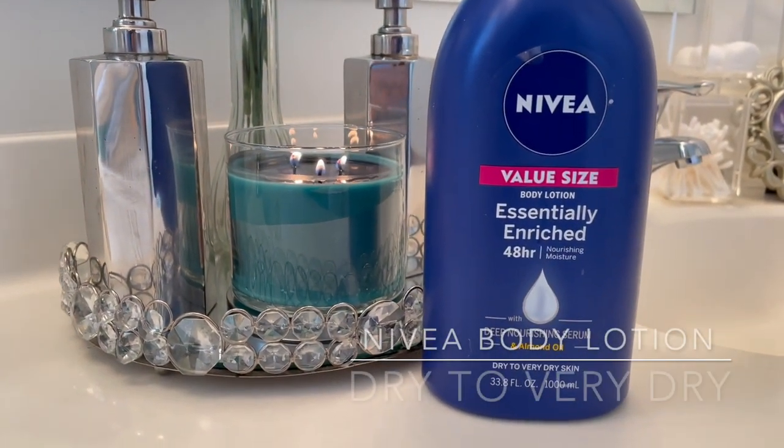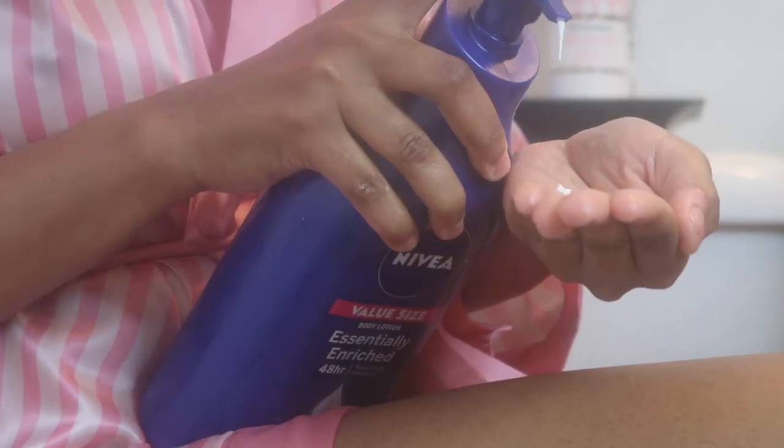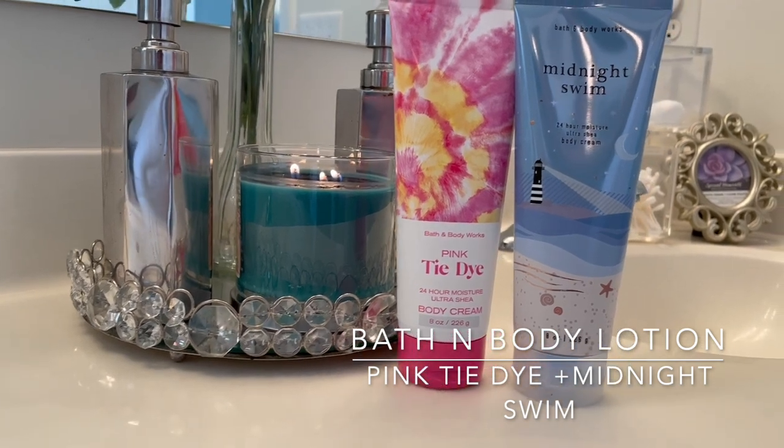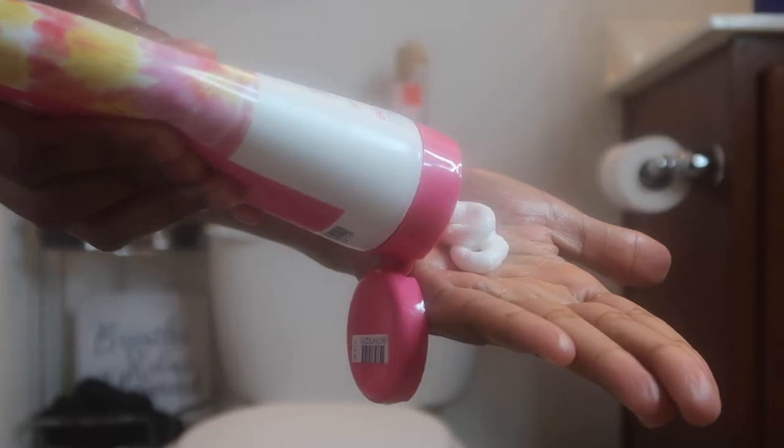The next layer of lotion is the Nivea Body Lotion — I always grab the dry to very dry formula. I notice the original is not thick enough for me, and because this one is so thick, it hydrates my skin so well. My last layer is always something scented — I love Bath and Body lotions. The ones I'm currently using are Midnight Swim and Pink Tie-Dye. Pink Tie-Dye I use in the daytime and Midnight Swim I use at night.